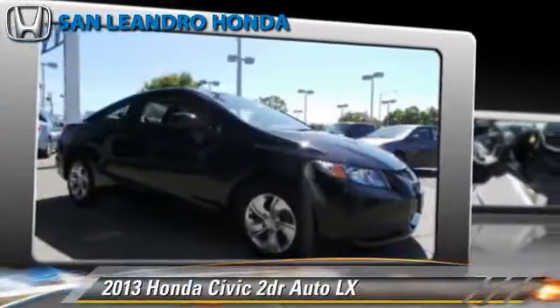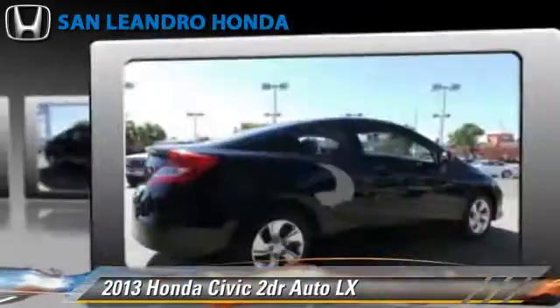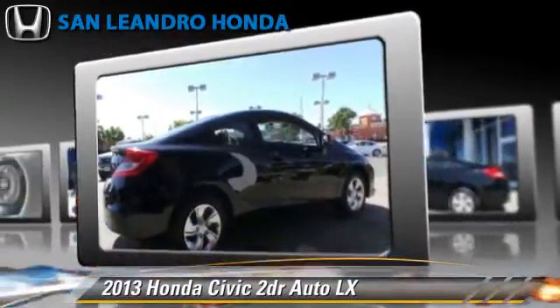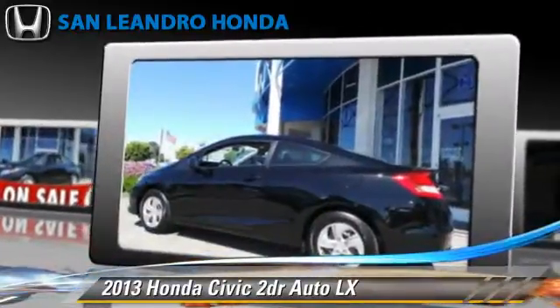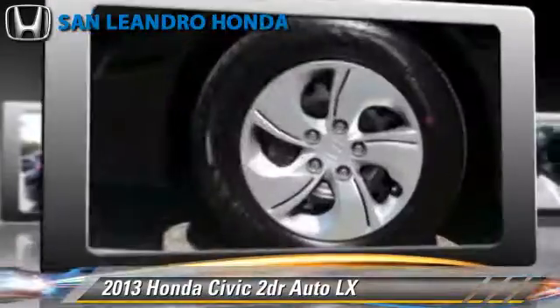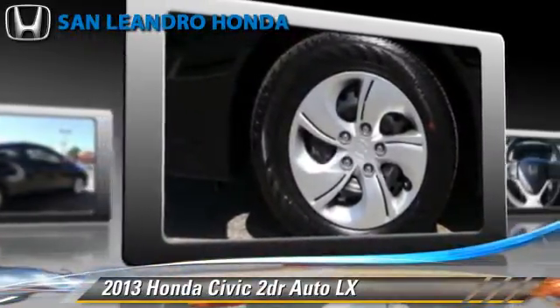The 2013 Honda Civic LX, powered by a 1.8-liter 4-cylinder engine with a 5-speed automatic transmission. This vehicle is well-equipped. This Honda features powered door locks, power windows, and a CD player.